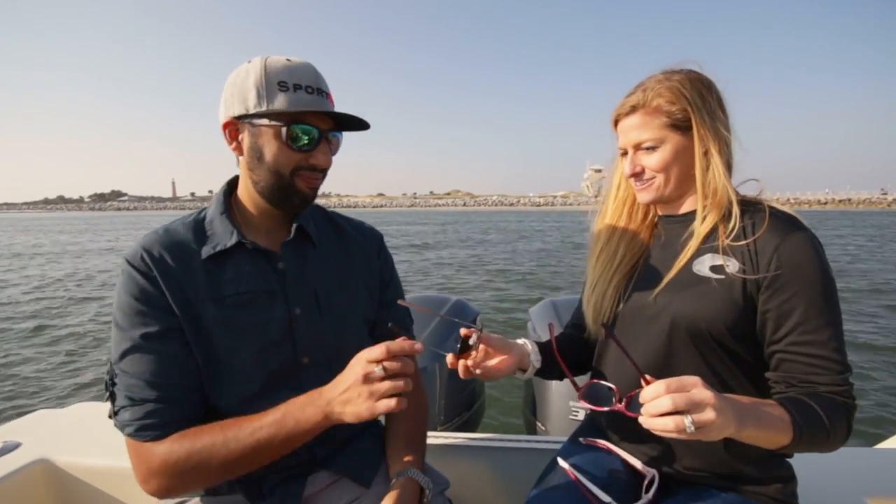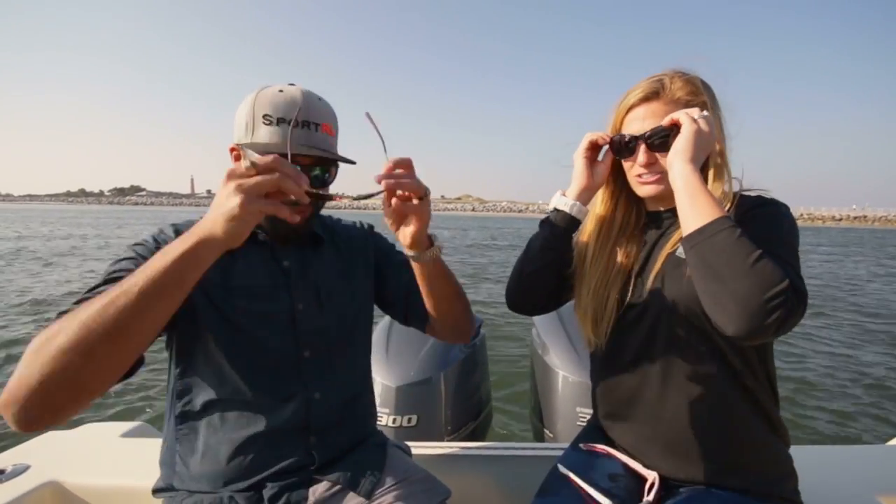I'm gonna go ahead and try these on. So you can see it has a thinner temple — just a feminine look, a little bit more of a cat eye type of shape. I really think these are gonna be nice. I think they fit you perfect.